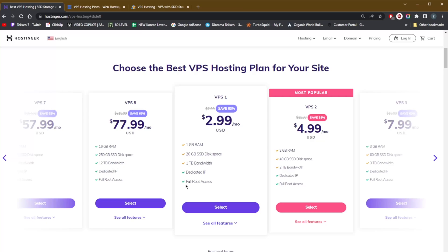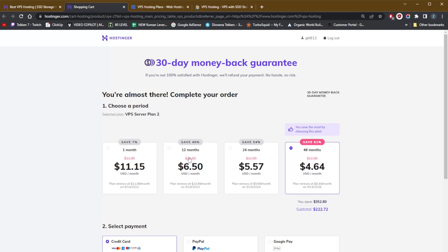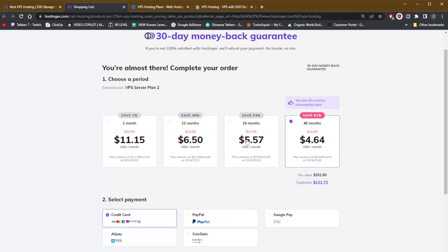Bandwidth ranges from 1TB up to 12TB, and you get a dedicated IP and full root access with all plans. Hostinger's top recommended plan is VPS Tier 2. For a 12-month contract it's $6.50 a month, $5.57 a month for the 24-month contract, and $4.64 a month for the 48-month contract — so the longer the term, the more you save. You also get a 30-day money-back guarantee with all these services, so you can try them out risk-free.